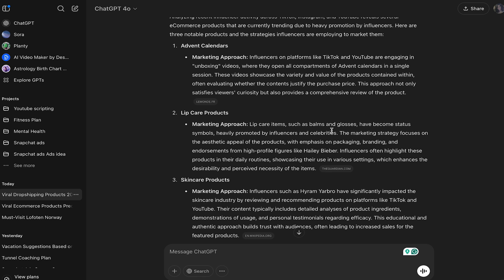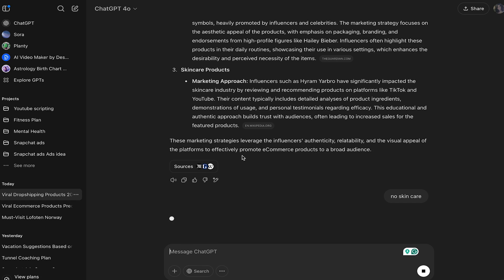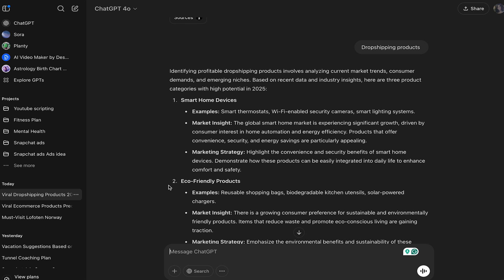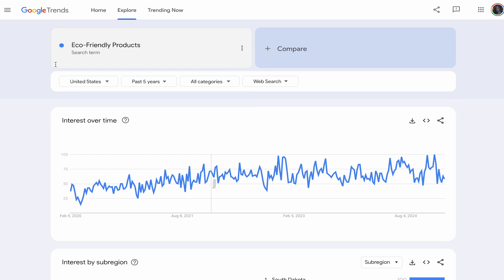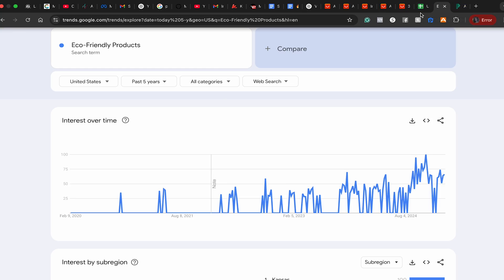Lip care products — honestly there are some good advertizable products, but I wouldn't go with skincare. Let's refine to dropshipping products specifically. It also gives us smart thermostat — the global smart home market is experiencing significant growth. This is so much useful information about what products are trending. If we go to Google Trends and search eco-friendly products, you can see it's dramatically increasing over the past several years. These growing trends help you choose products that fit one of these categories.